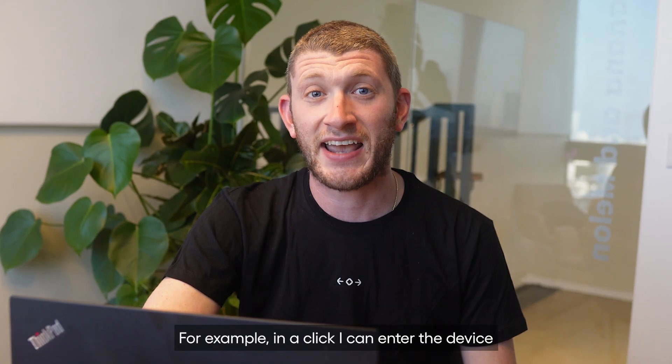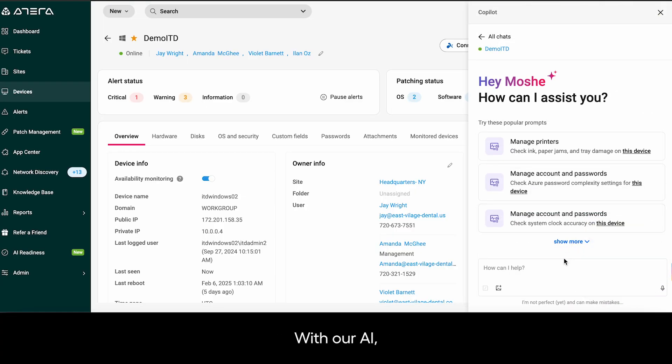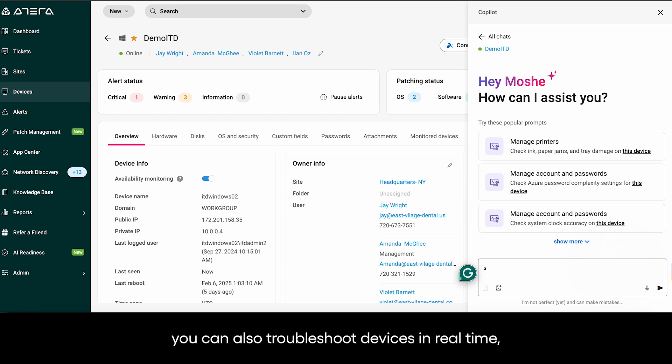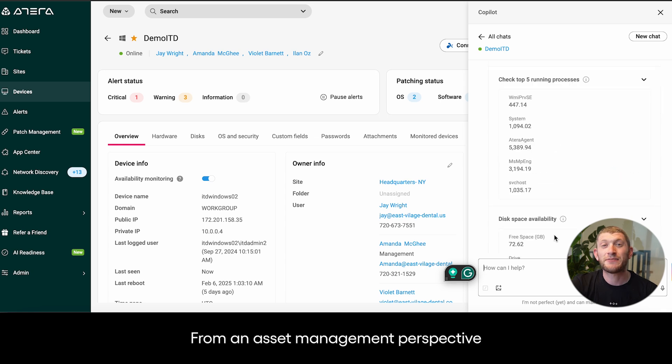For example, in a click, I can enter the device and I'll have a full overview of everything I need to know in regards to the device itself. With our AI, you can also troubleshoot devices in real time. Help identify and resolve any device issue in seconds with AI-generated actions.